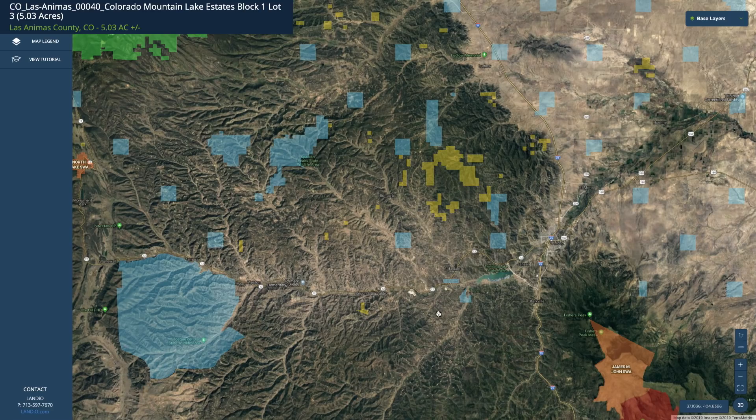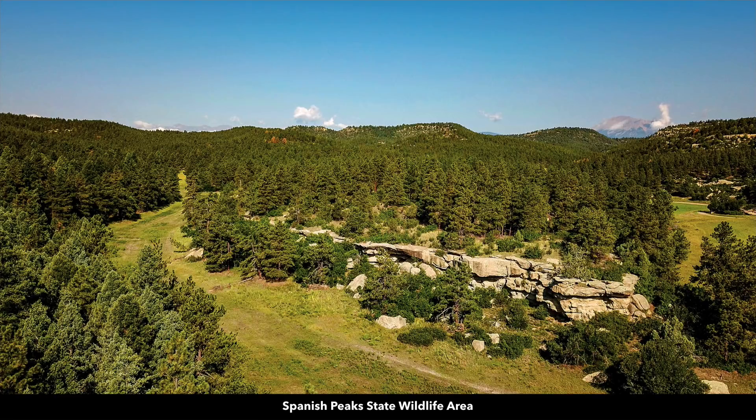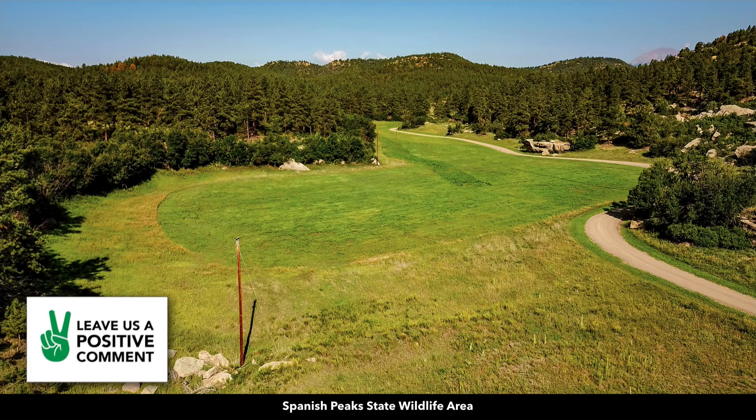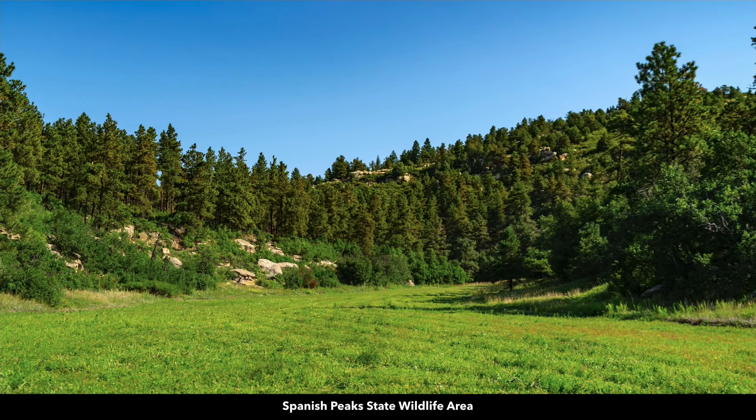This is the interactive map with the parcel highlighted in green. I want to bring your attention to these blue shaded areas to the northwest and the west - these are both less than 30 miles from the property. This area right here is the Spanish Peak State Wildlife Area, which is 6,400 acres of diverse mountain terrain. Here's the entrance and photos of the Spanish Peak State Wildlife Area where you can see the Spanish peaks. It's maintained by the state of Colorado, publicly accessible. You can enjoy hunting, hiking, camping, horseback riding, with lots of open meadows amongst the rock formations and dense mature trees.